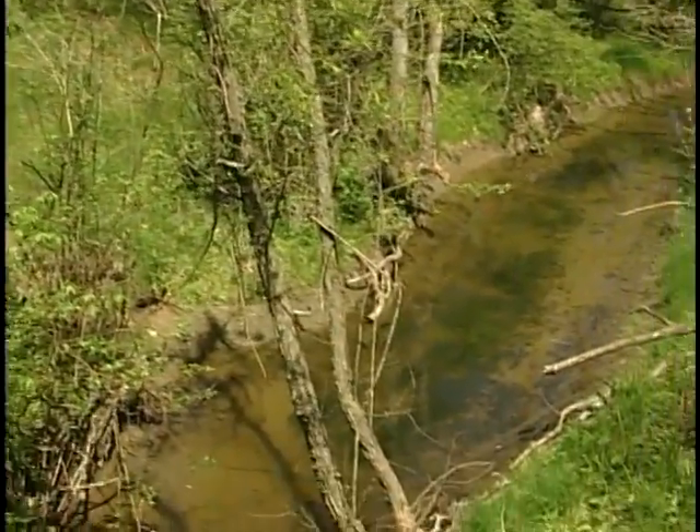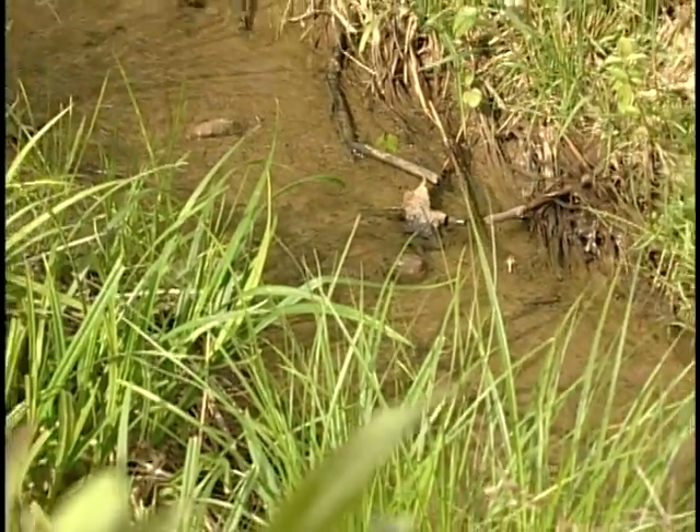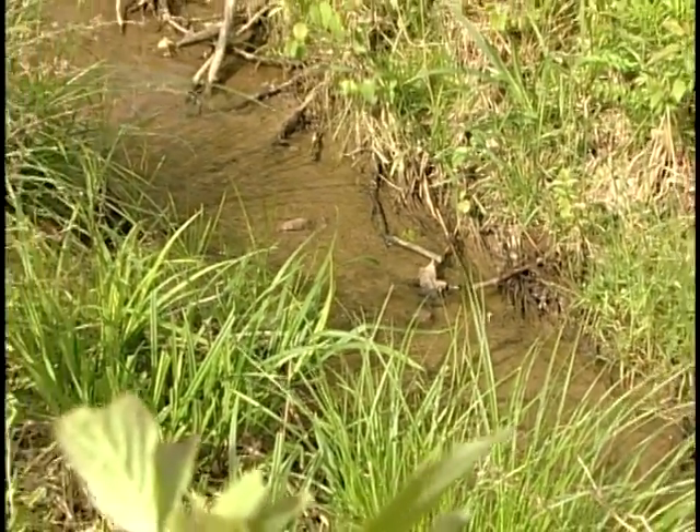Better stormwater management, streamside setbacks — these are good planning, good zoning, and good design that will save you money going forward.